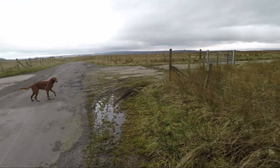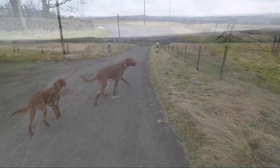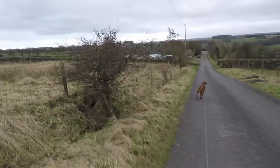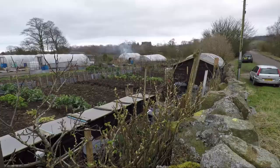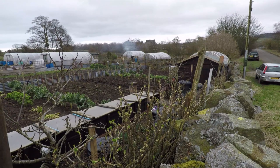After about a mile along this road you'll see it forks and we'll take the route down to the right towards Bowes village. A sign of Bowes village life — well-worked allotments.